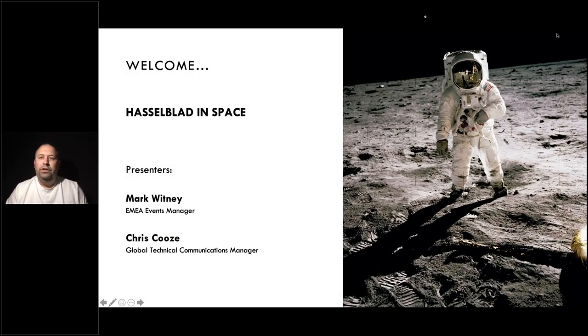Hi everyone, good morning, good afternoon and good evening, and welcome to another Hasselblad in Space webinar. I hope you're safe and well depending on where you are in the world. Just to introduce today's webinar: Hasselblad in Space is the story of how Hasselblad became the first camera to shoot the images of the moon landing. Presenting today is myself, Mark Whitney, the EMAT events manager, and my colleague Chris Coos, the global technical communications manager.